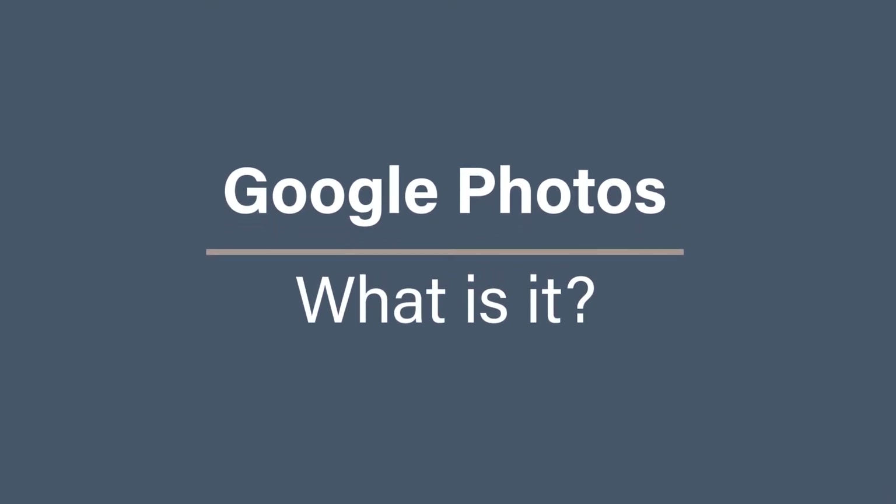What is it? Google Photos is the Google offering for backing up, enjoying, and sharing your photos and videos. You pay for the total amount of storage you use on Google, so it includes things like Gmail, Docs, Sheets, and Slides, for example. There are both web and phone app options that work pretty much the same way. If you use Google to run your life, then Photos is definitely something to check out.